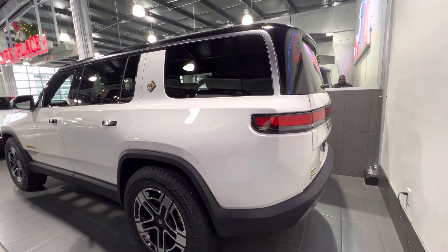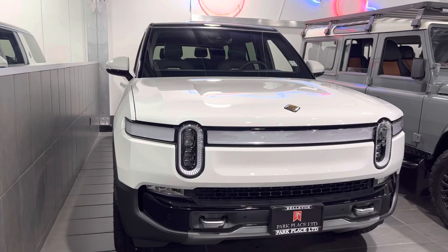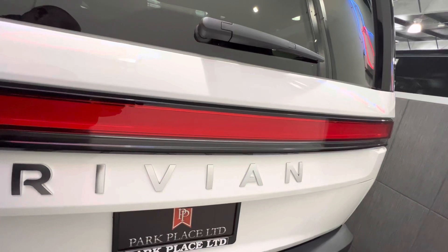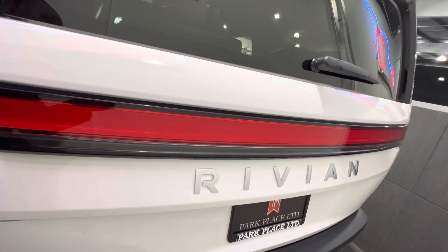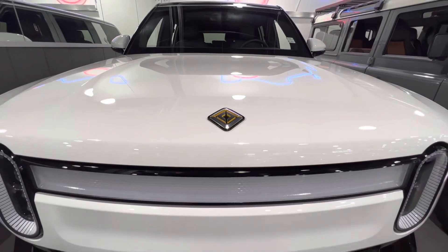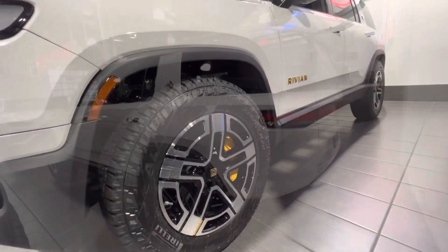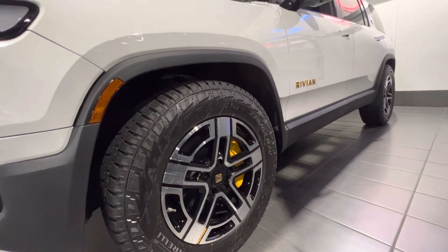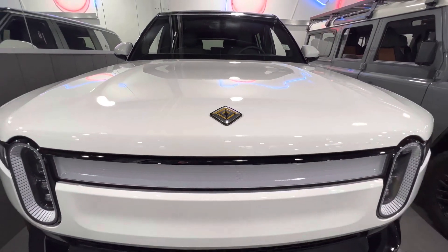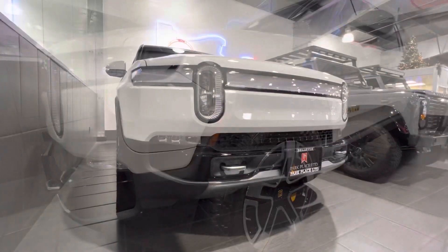Another great thing I love is that this is equipped with quad electric motors paired with a 128.9 kilowatt-hour battery pack. When fully charged, you get a range of 316 miles. Those motors and battery produce 835 horsepower and 908 pound-feet of torque, and even though this weighs about 7,000 pounds, it can accelerate from zero to 60 in about 3.1 seconds, which is really amazing.